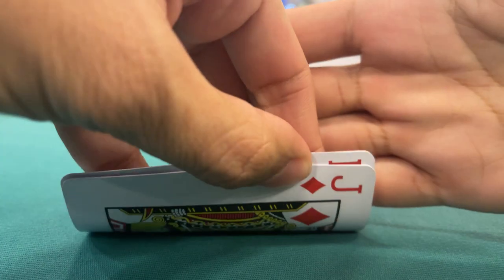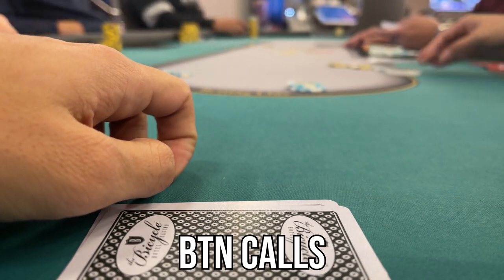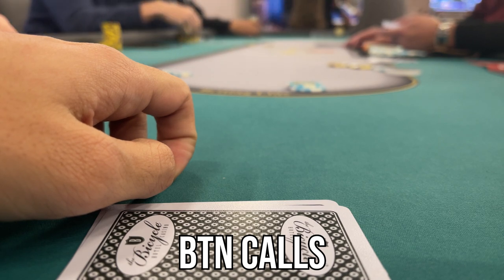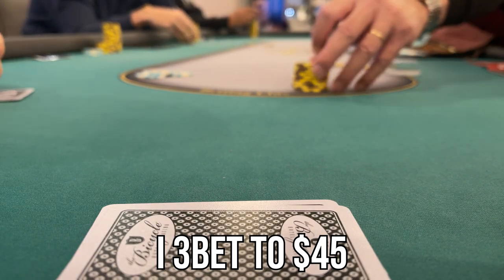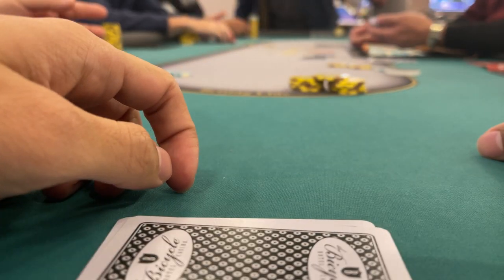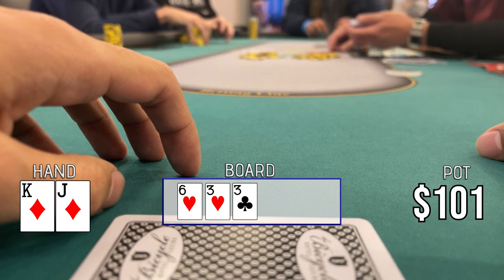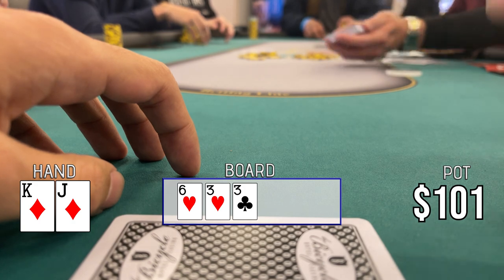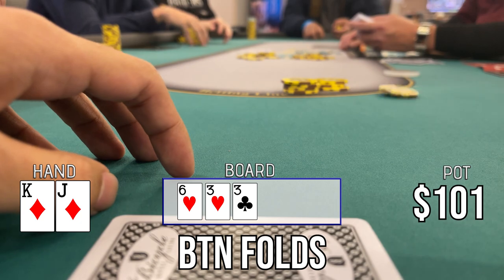In this next hand, I got king-jack suited in the small blind. The lojack opens to $11, the button calls, and I think it's a good place to squeeze from out of position. I 3-bet to $45. Lojack folds but the button calls — a little weird dynamic. The flop comes 6-3-3, two hearts. Not great for my range, but it's not in the button's defending range either unless he has pocket 6s. On these paired boards I'm going to bet. I bet $40 and the button folds.